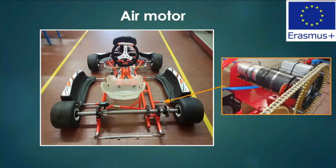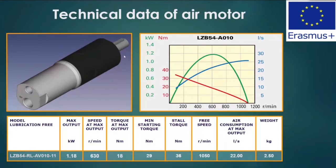The first element is the compressed air motor. It's an air vane motor by Atlas Copco with the following technical data. The maximum output is 1.18 kW and the speed at maximum output is about 630 RPM. The torque at maximum output is 18 newton meters. The air consumption at maximum output is about 22 liters per second and the weight of this motor is only 2.5 kilograms.